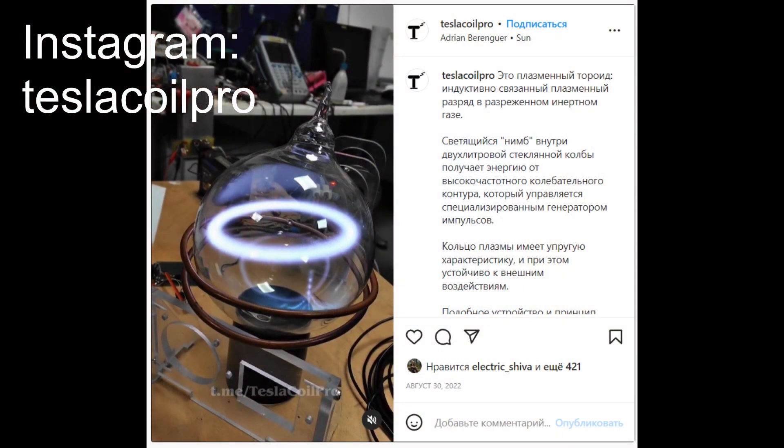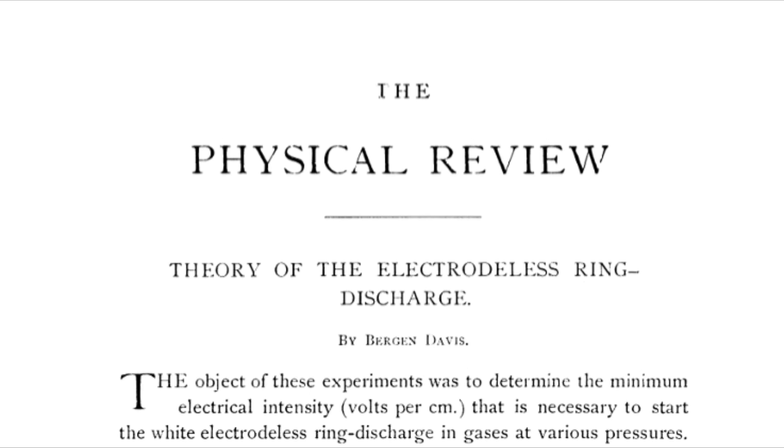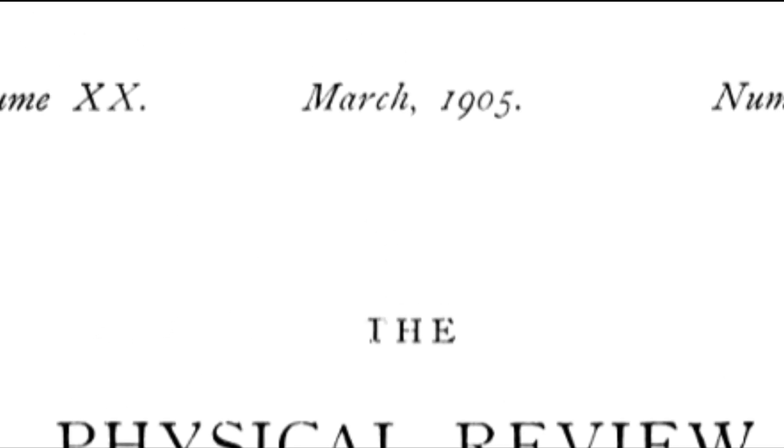As far as I'm concerned, this discharge has actually been studied quite extensively and has been described in scientific literature numerous times — it's not that new of a phenomenon. It's been studied from the beginning of the 20th century.